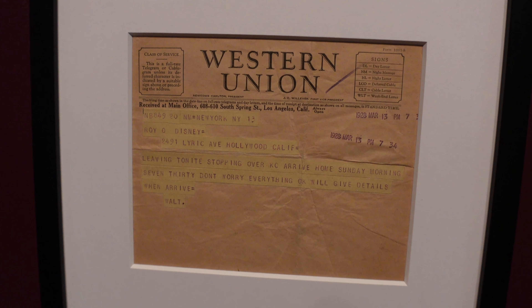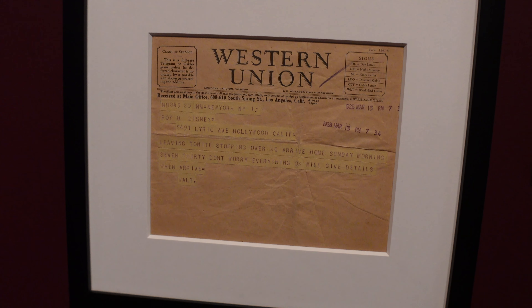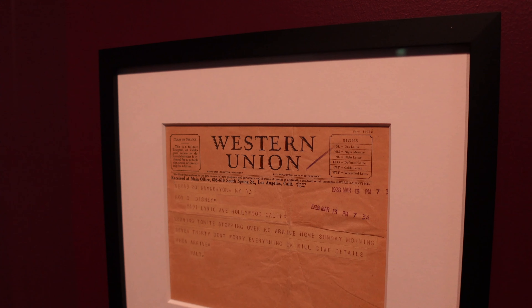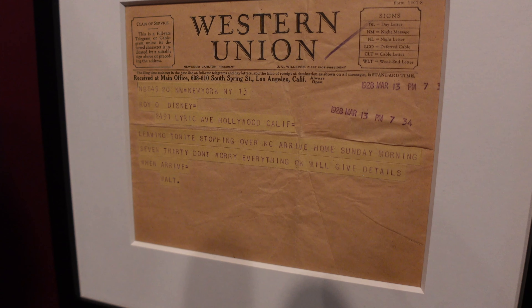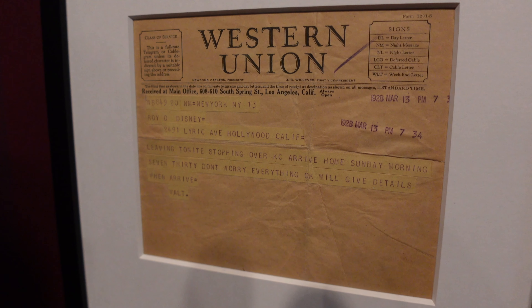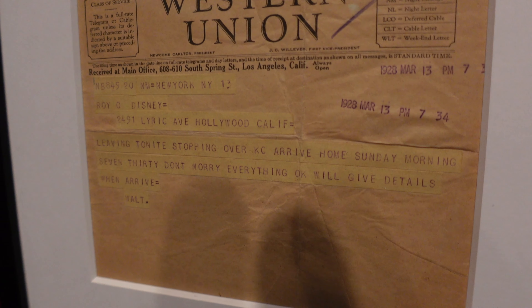2491 Lyric Ave in Hollywood, California. This is a telegram that Walt sent to Roy after he lost the rights to Oswald. 'Leaving tonight, stopping over Casey, arrive home Sunday morning, 7:30. Don't worry, everything okay. Will give details when arrived. Walt.' Everything okay.